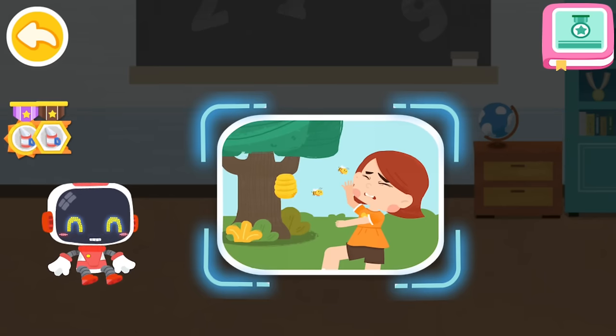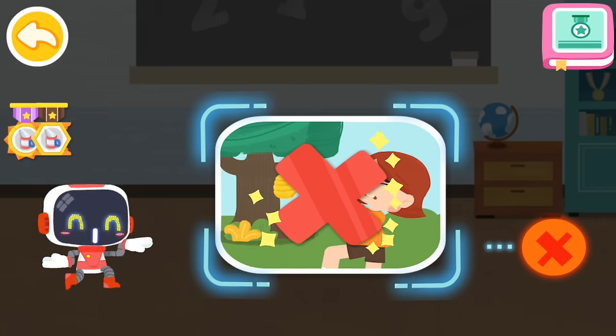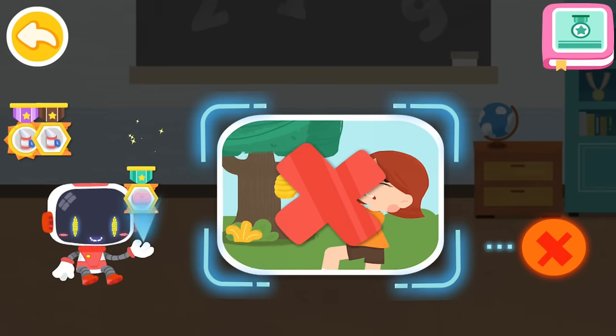Is it right to slap the bees landing on your body with your hands? That's not correct. You're awesome. Congratulations on winning a badge.